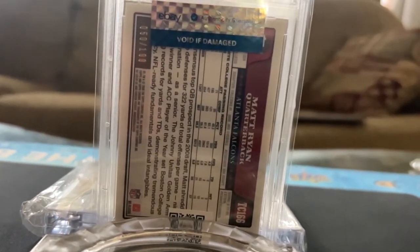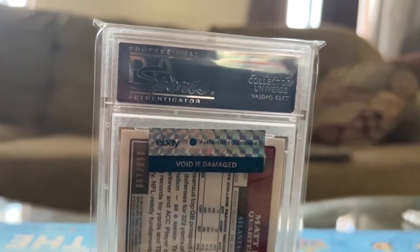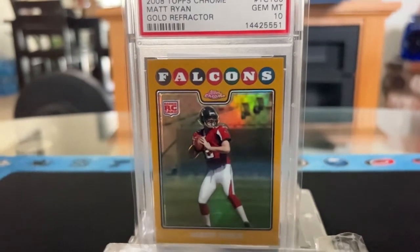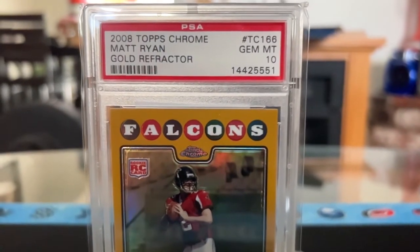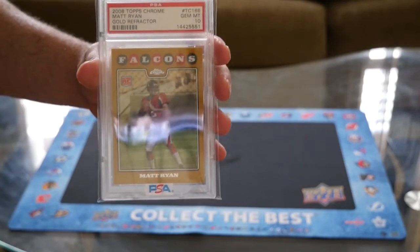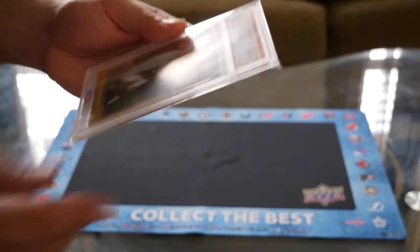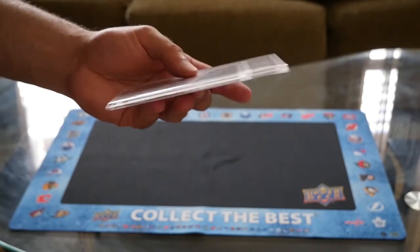This is my holy grail — one of my holy grails that I've been after for the longest time. Like I said, I was after this card for about six months, just kept looking back at the previous sales and it wasn't exactly in my price point. But right when it kind of dipped and I negotiated with the seller, I finally got it right where I wanted to pay for it. As you guys know, I PC Matt Ryan.